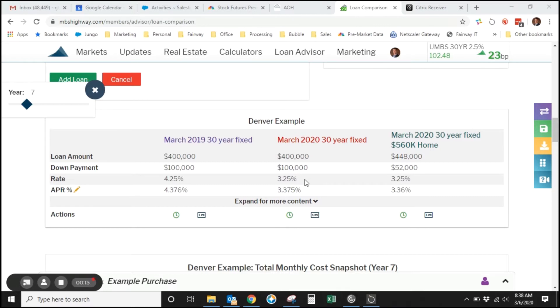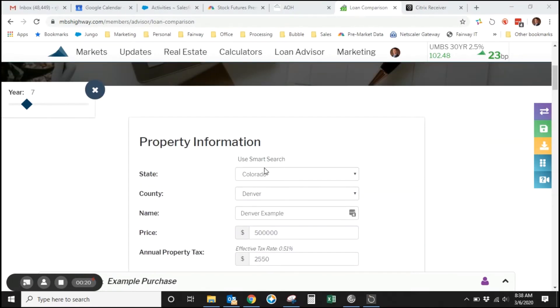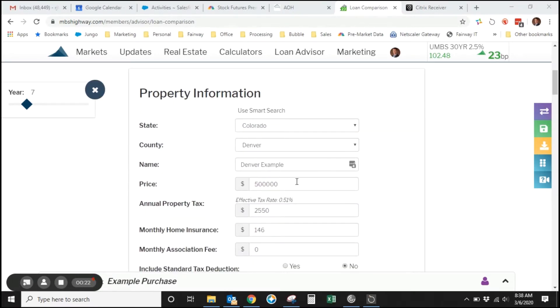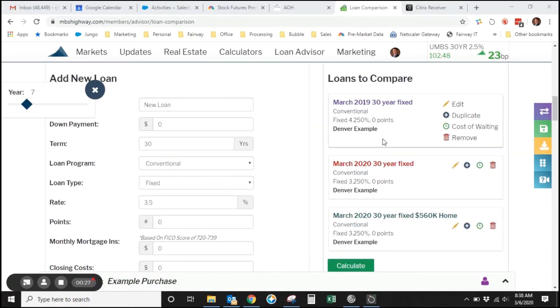Even though home prices have been going up, the affordability factor is strong right now. I want to show you a Denver example of a home at $500,000 and how it compares to a year ago. So here we have a home from March 2019 — we were squarely in the low fours at that time, and now here we are a year later with rates in the low threes. I'm going to compare 4.25% to 3.25%, and then I'm going to do another example of a higher-priced home at $560,000.